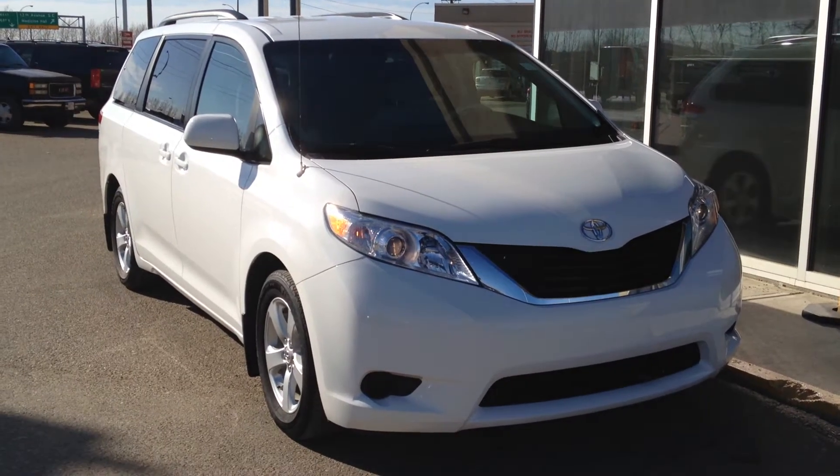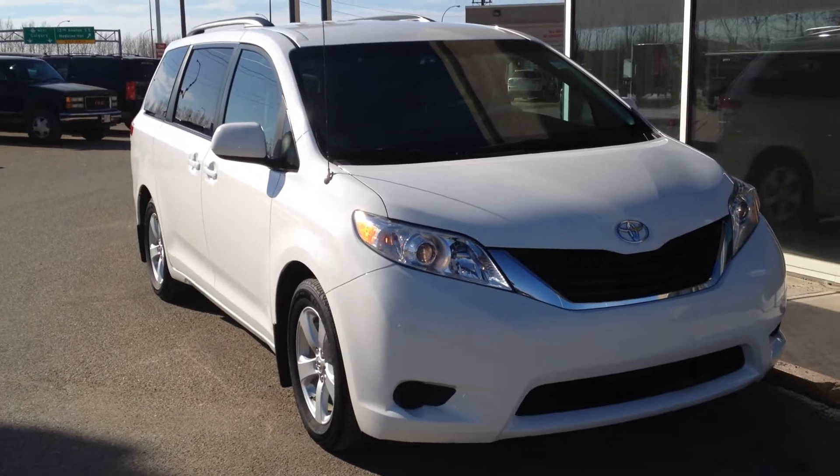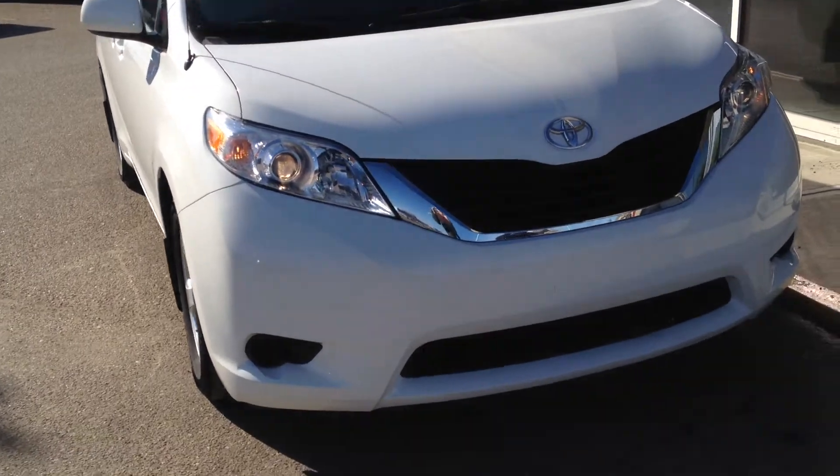Welcome to Davis Buick GMC in Medicine Hat. We have a pre-owned 2012 Toyota Sienna for sale. This one features a 3.5-liter V6 as well as a six-speed automatic transmission.